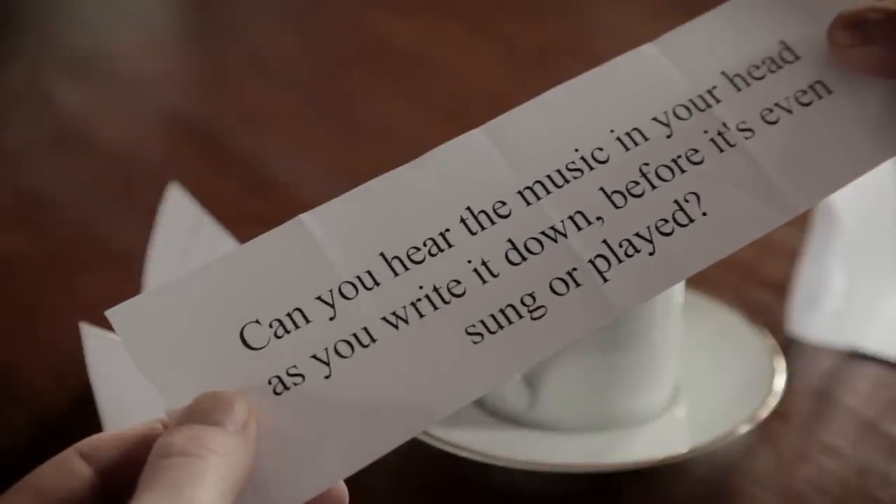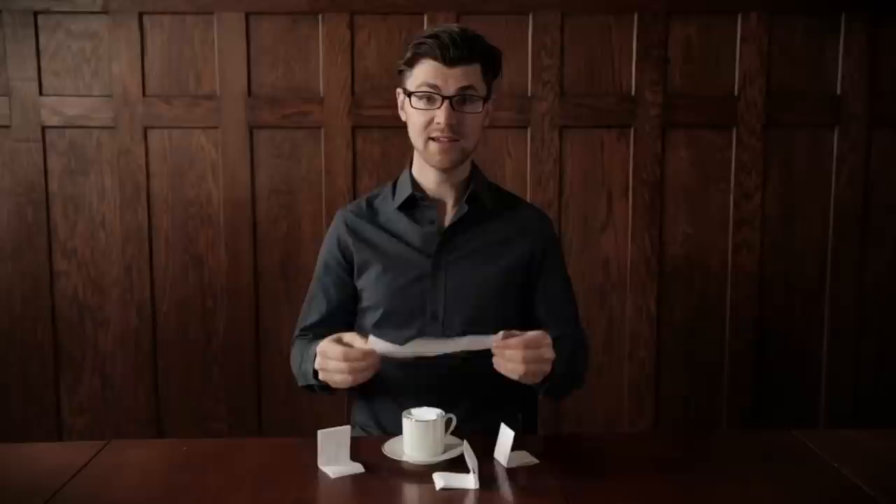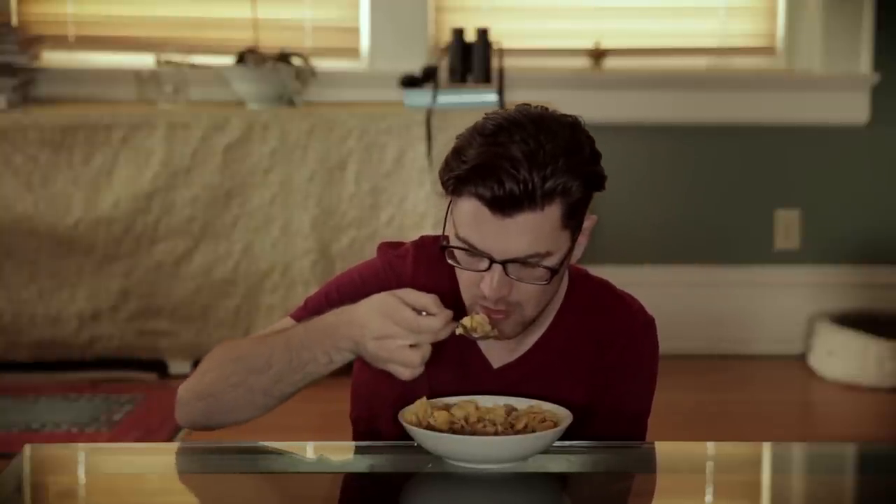Can you hear the music in your head as you write it down before it's even sung or played? Actually, yes, I do. I hear the music in my head through a process called audiation. Have you ever been doing something like eating a bowl of cereal and then you have a song pop into your head and you can hear it as if it were playing on the radio? That's audiation. In my case, that music is original music that's never been heard.